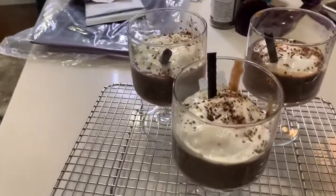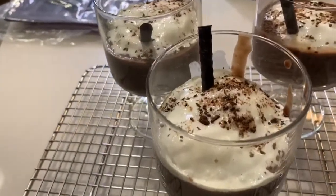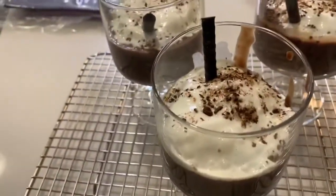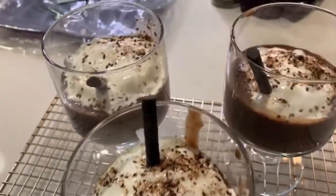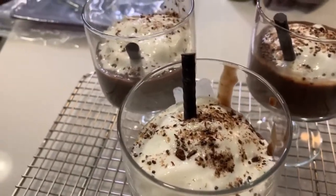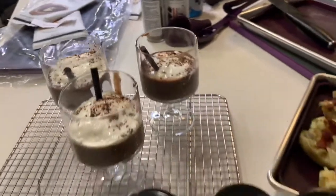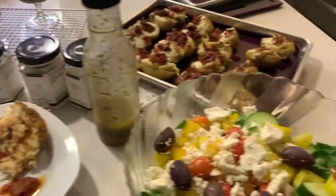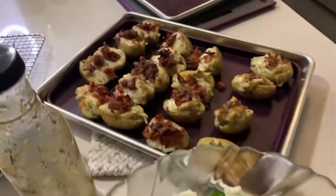And then of course, last but not least — look at those — our boozy pudding cups that have rum chatta in them, our chocolate pudding, and they are topped with our cocoa crunch and a little chocolate stick. Doesn't that look delicious? Thank you so much for joining me tonight, you guys. I hope you had a great time.